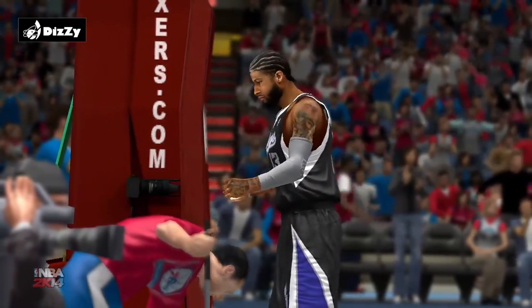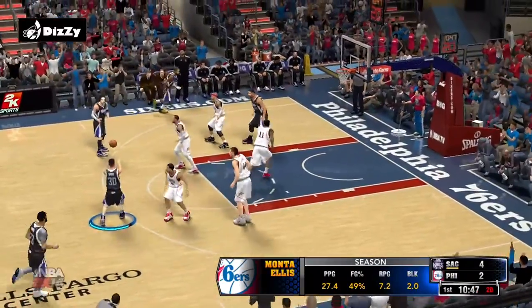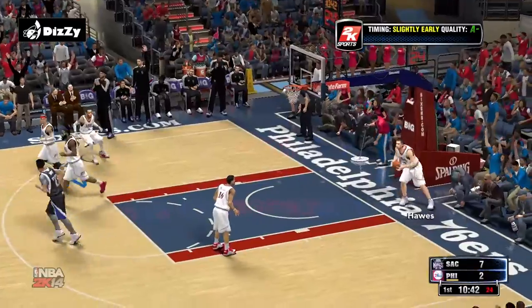Ellis is one of the most acrobatic finishers in the NBA — make you scratch your head and throw your hands up as a defender. I mean, you just don't know how to play him. Took him no time at all.